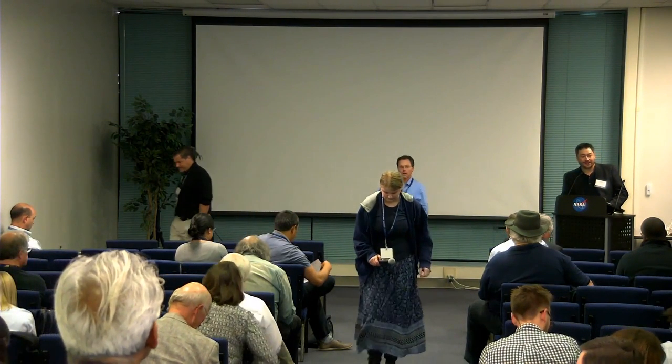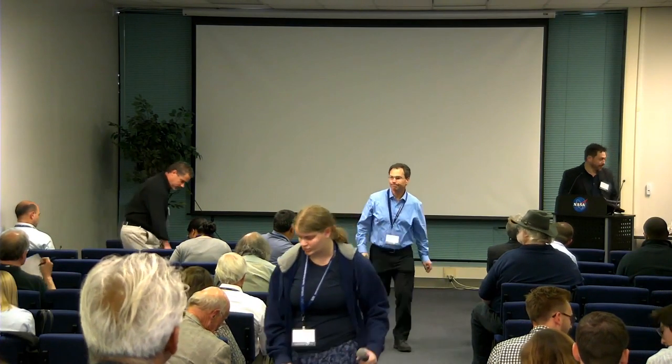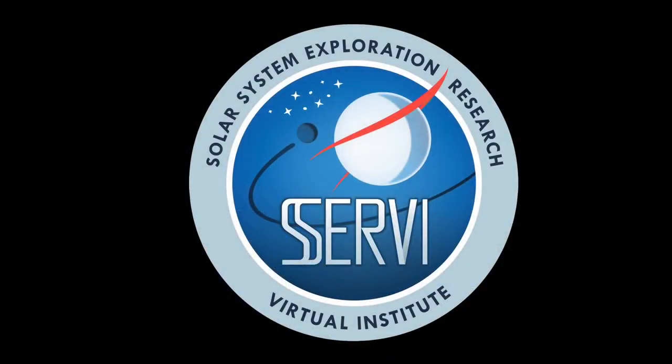Okay folks, thank you again — we have to put an end to this session. Thank you to everybody, the speakers, and the audience. Thank you very much.